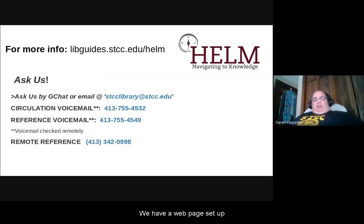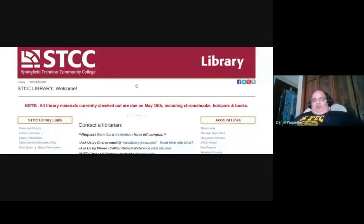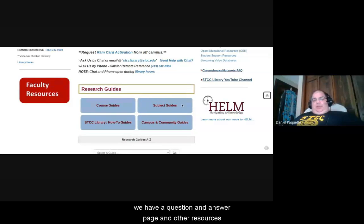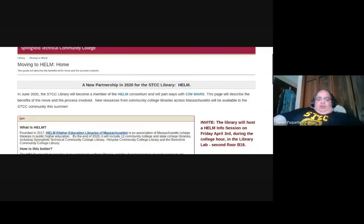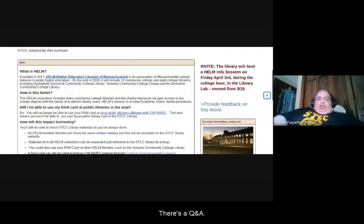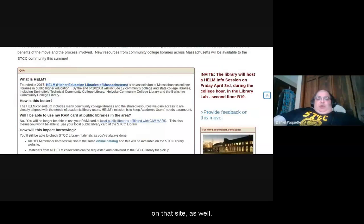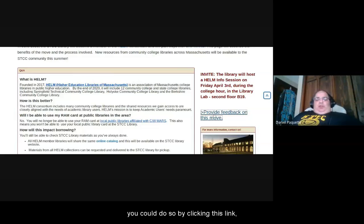We have a web page set up for questions and answers. If you go to stcc.edu/library and scroll down on the lower right-hand side, we have a question and answer page and other resources that discuss the transition to this new library group, HELM. There's a Q&A, an introductory video, and this presentation will be shared on that site as well. There's also an opportunity to provide feedback — beyond this Q&A, you can submit suggestions or criticism by clicking the link.